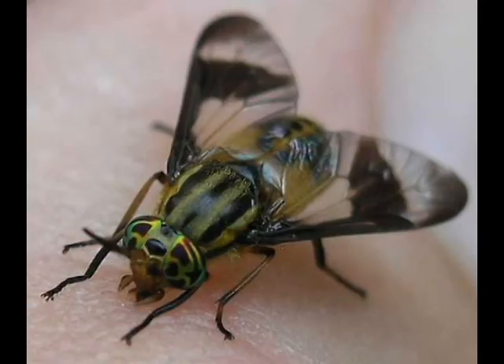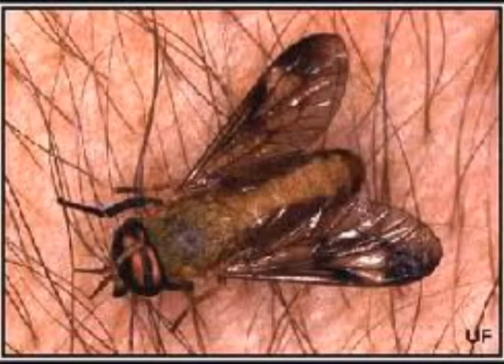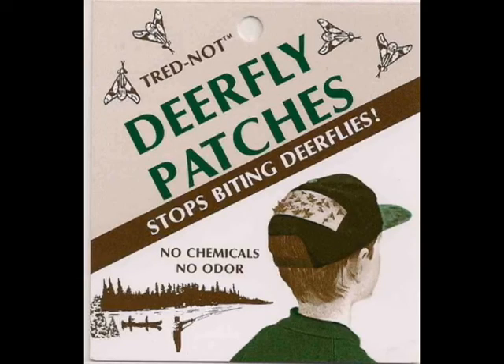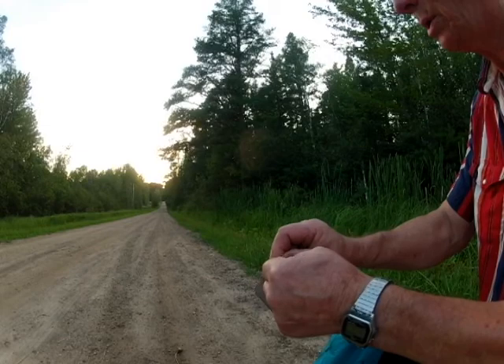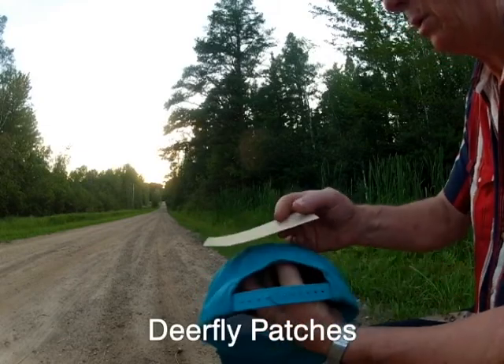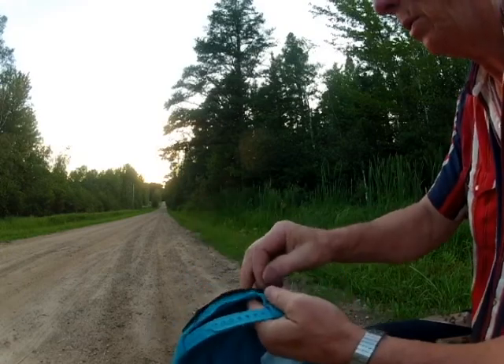Deerflies — you know what they are. They're the hardest biting and most annoying insect there is during the spring and summer months. And repellents won't stop them. But Treadnought Deerfly Patches will. Applied to the top or the back of your cap or hat, Deerfly Patches provide all the protection you need without chemicals, smell, or repellents. They're odorless.